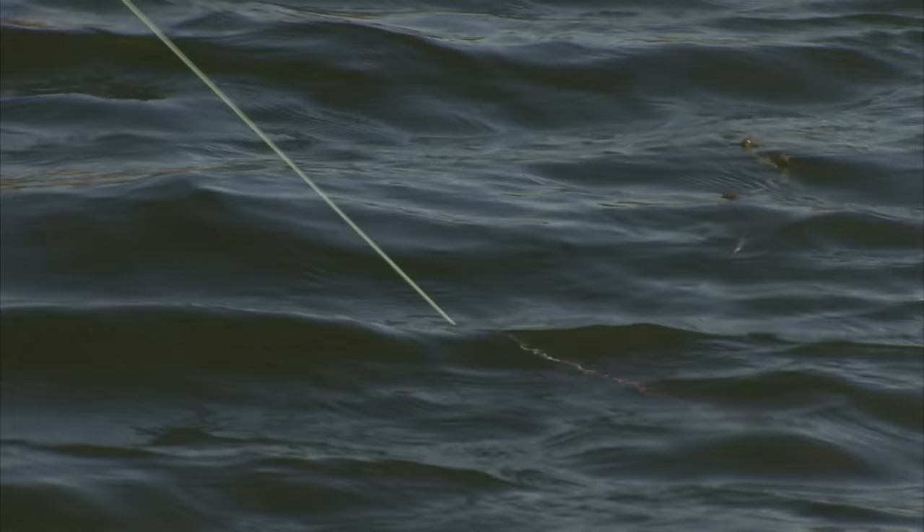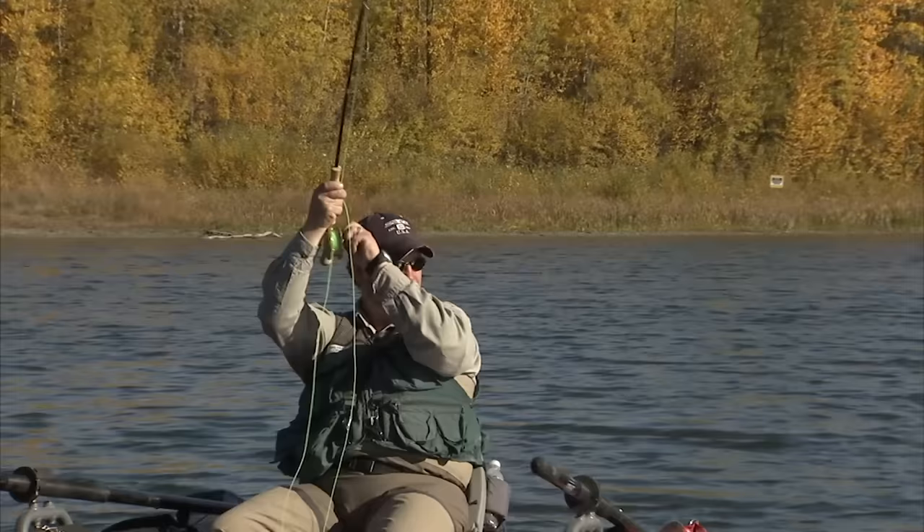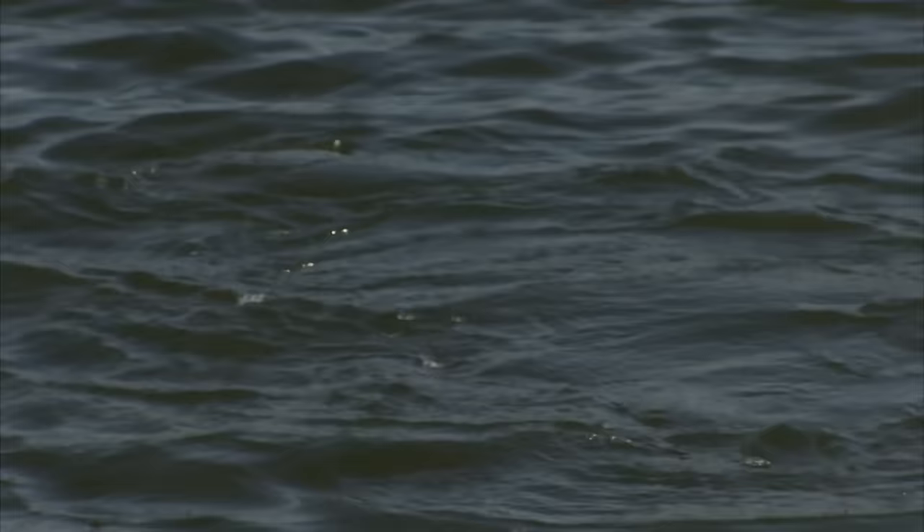I was doing a very slow long strip with a long pause, and he took it on the pause. I'm just going to try to get him on the reel — he wants to go right now. Looks like another beautiful Muir Lake rainbow, quite the fishery you've got here, Mike. Your clients must love it.